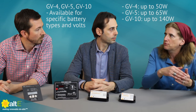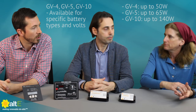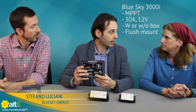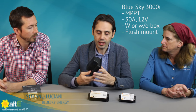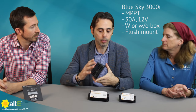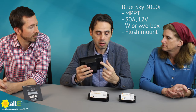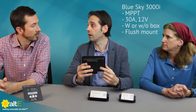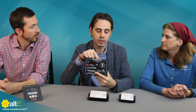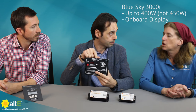The 10-amp is good for up to about 140 watts. Then over to the Blue Sky — we have our 3000 High, which comes with or without the mounting box. That may also be perfect for flush mounting. This is a charge controller up to 450 watts peak.